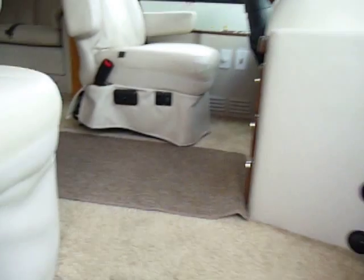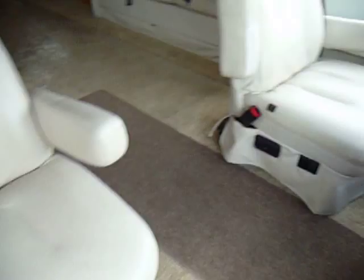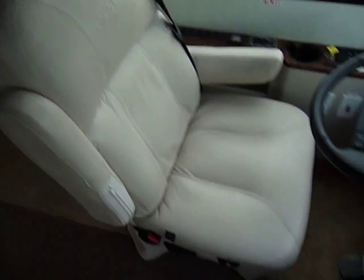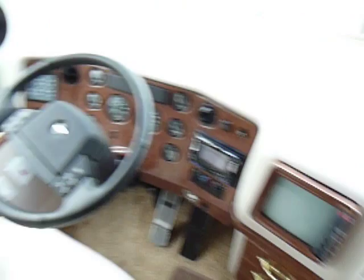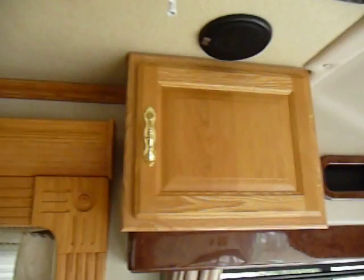Stepping inside here, the first thing you'll notice is the seating is just in great shape. There's really no signs of wear or tear. Alphasea just really does a great job with their woodwork, the way they put things together. They really do a better job than most companies out there. I think for the dollar, there's not too many coaches that you'll find that are better.